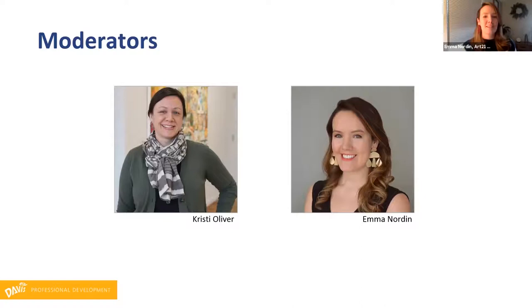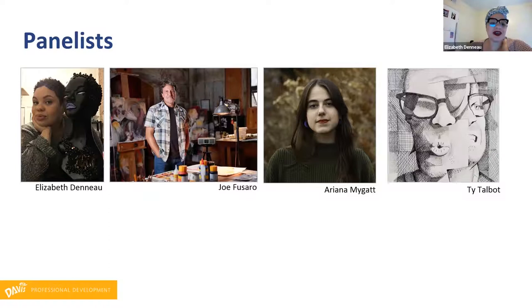Elizabeth, do you want to start by introducing yourself? My name is Elizabeth Deneau. I am a secondary art teacher. I teach all levels of art and also printmaking in a rural school in Marana, Arizona, right outside of Tucson. I have a background in social work, fashion design, pretty much everything. I've worked in nonprofits. But teaching is my love and teaching art is my love. And I was really blessed to be a part of last year's Art21 educators cohort.